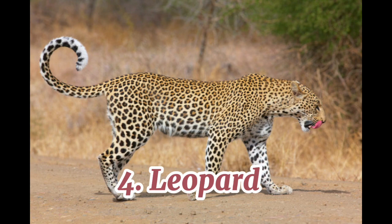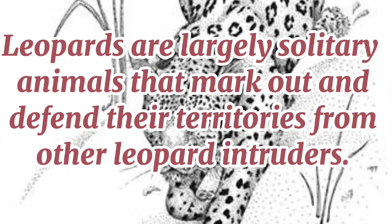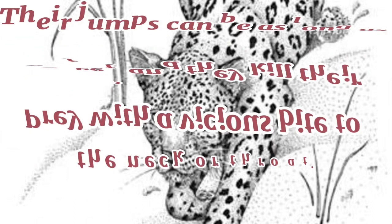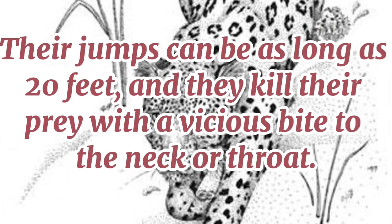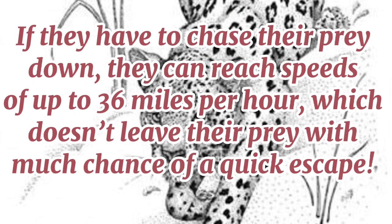4. Leopard. Leopards are largely solitary animals that mark out and defend their territories from other leopard intruders. These majestic big cats are covered in small spots called rosettes that look a lot like the markings on a jaguar. Their jumps can be as long as 20 feet, and they kill their prey with a vicious bite to the neck or throat. If they have to chase their prey down, they can reach speeds of up to 36 miles per hour, which doesn't leave their prey with much chance of a quick escape.